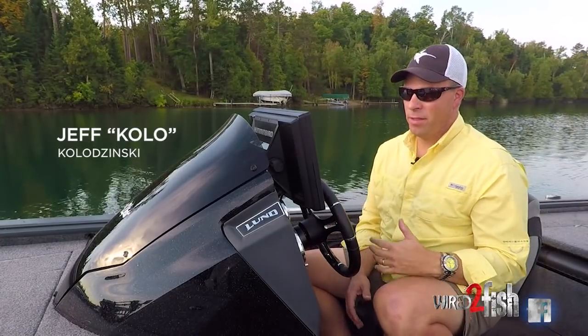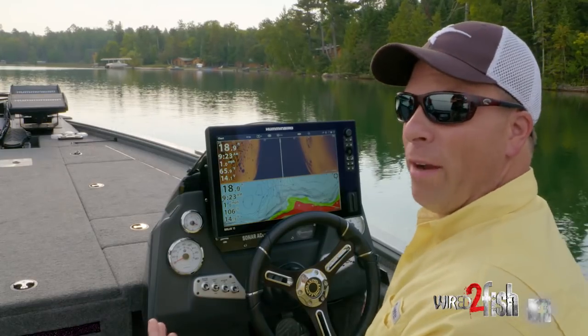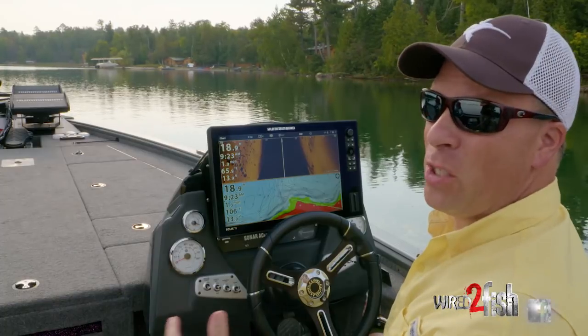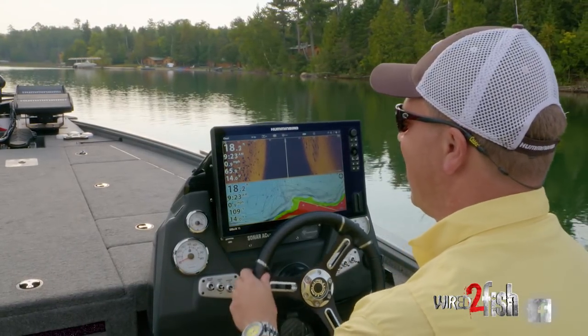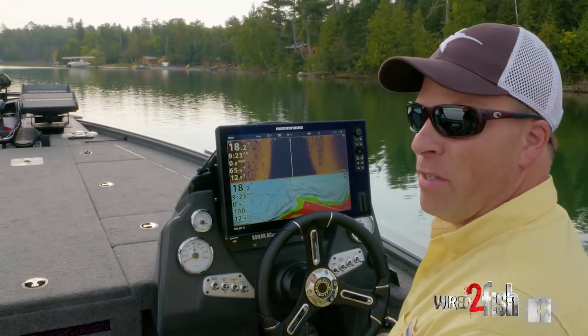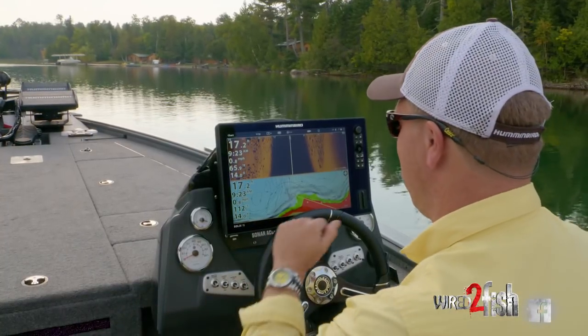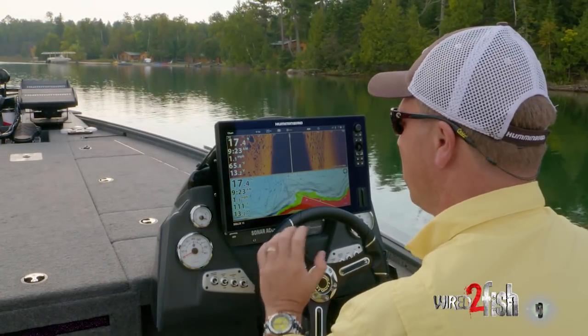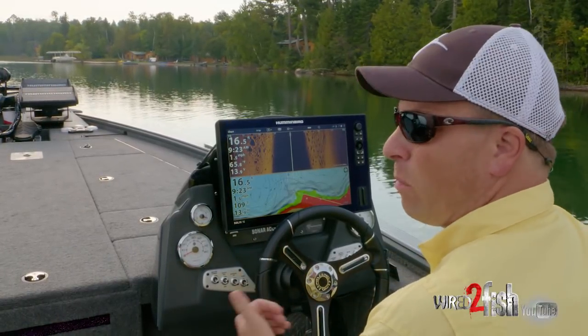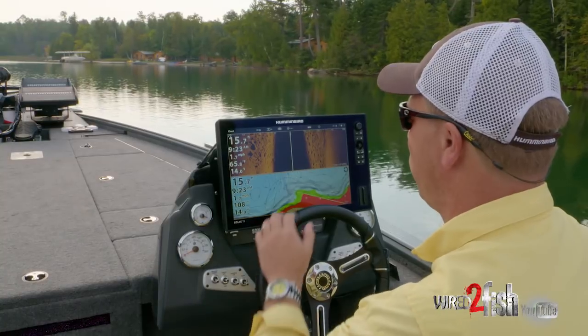You might be out there shopping for fish finders to figure out which one is right for you. There are lots of choices, especially when it comes to technology and screen sizes. One of the things I hear a lot of questions about is side imaging. Most everybody knows 2D sonar and down imaging, but a lot of people still want to understand what side imaging is and whether it's relevant or useful for them.